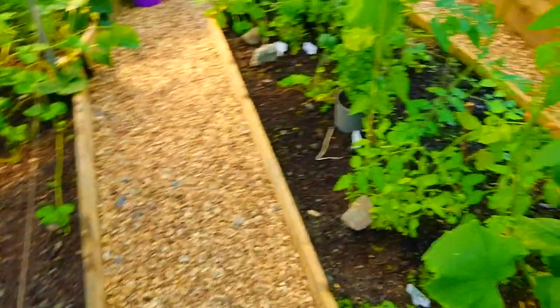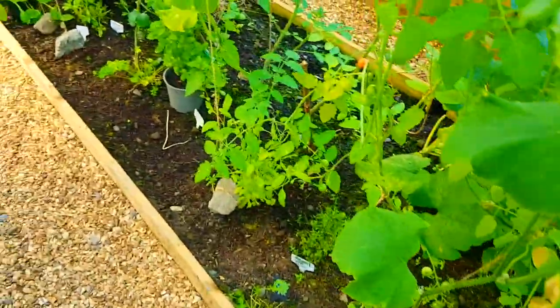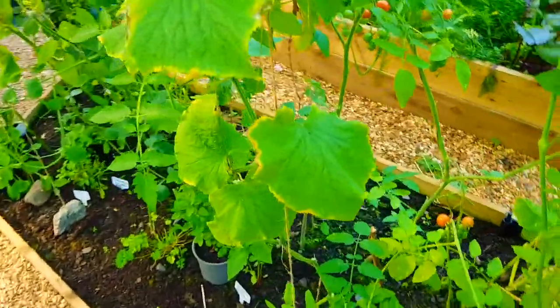Obviously, I haven't really done much in the polytunnel because I've had my grandsons here last week, and the week before I had my family here. I haven't really done much maintenance in the polytunnel. Shows how quickly you need to get on top of things.